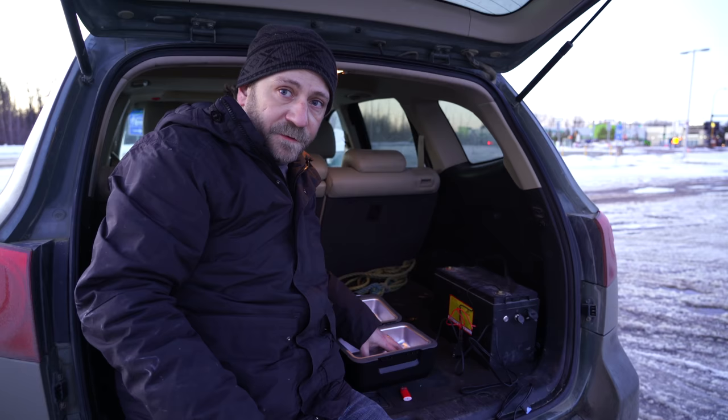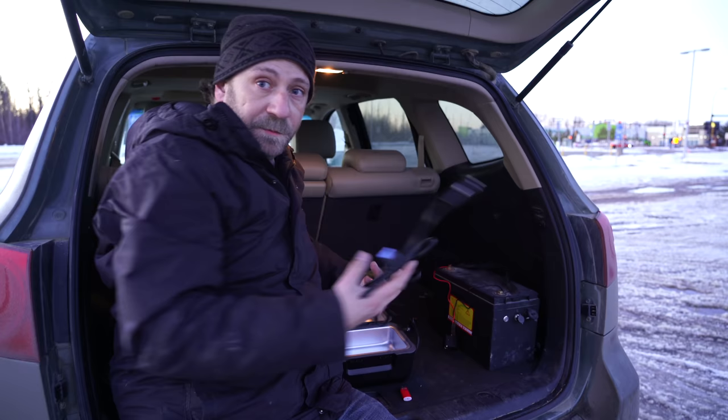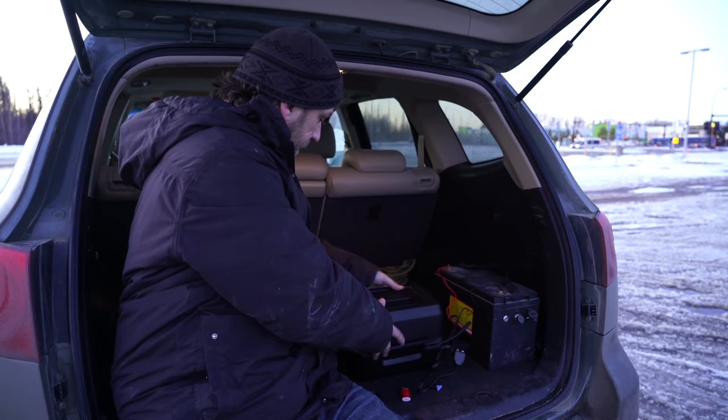This draws 15 amps, so I'm making sure to have this plug-in receptacle thing that will accommodate the 15 amps. I've used one of these before but not lately, so I forget if there's a light that actually tells me it's working or not. No light. So I'll know if it's working if it heats up.